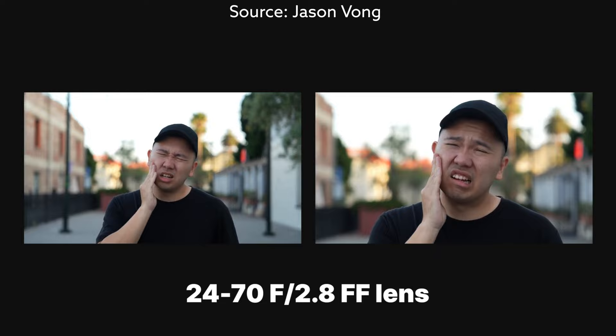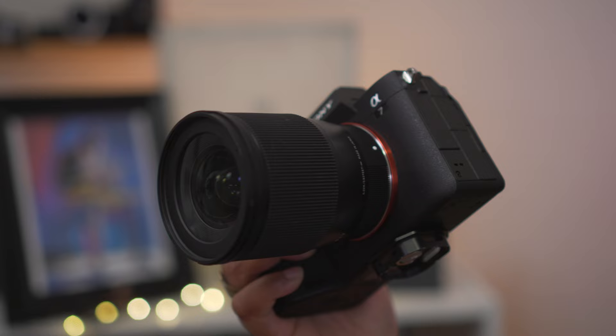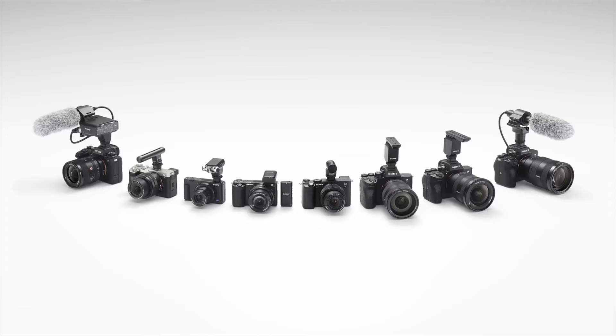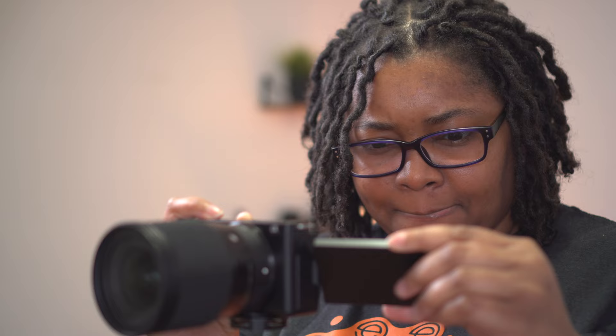The a7C II is going to have that 4K 60 crop — a 1.5x crop that puts you essentially into APS-C mode. Honestly, I wish this was a different sensor other than the a7IV's. Not that it's not a fantastic camera, but the a6700 now exists — a camera that is already APS-C and does not have the crop. If the sensor was so challenged, maybe use something else from one of the other mini cameras across the lineup.